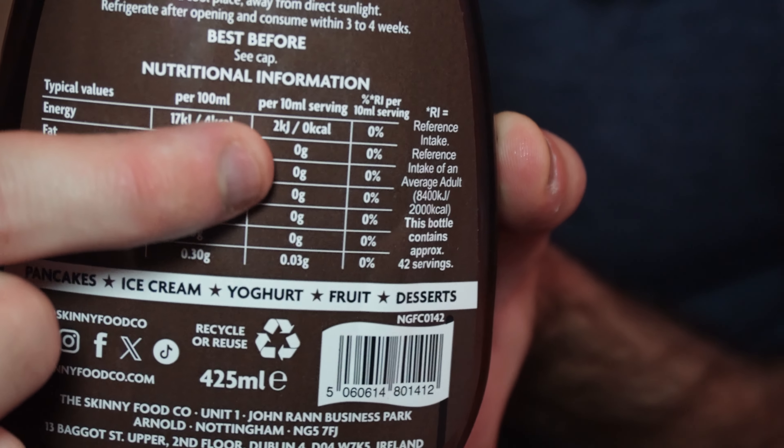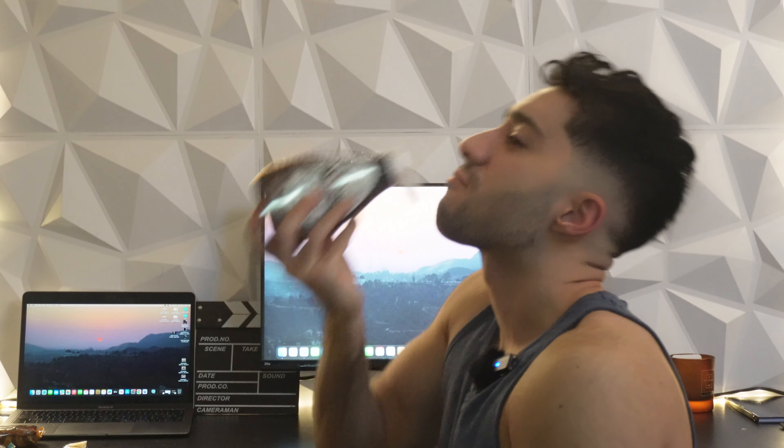Next up we have the zero calorie chocolate fudge cake syrup — gluten free, fat free, dairy free, vegan friendly, zero sugar, and no added sugar. Per 10ml serving it is literally zero in everything except 0.03 grams of salt. I tried it straight and that is amazing — it actually tastes really good, like a liquid chocolate fudge cake. Taste five out of five, compared to normal chocolate fudge cake syrup five stars — this is S tier, this is fire.